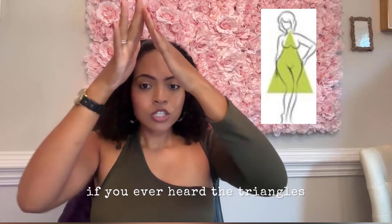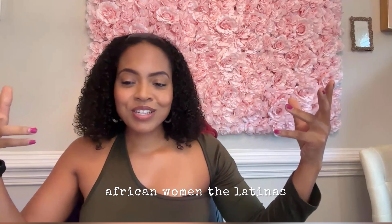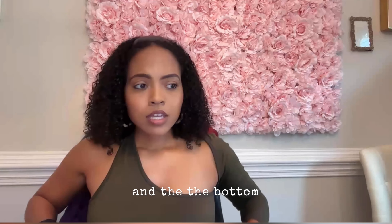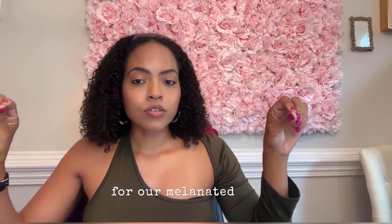For bigger on the bottom — the triangle — your top is smaller and your bottom is bigger. Typically for Black women, African women, and Latinas who have more fullness on the bottom, they may be proportional or more of the triangle. If your hip measurement is the largest of the three primary measurements — bust, waist, hip — that means you're bigger on the bottom, you're a triangle. If your bust measurement is the largest, you're top heavy — bigger on the top.